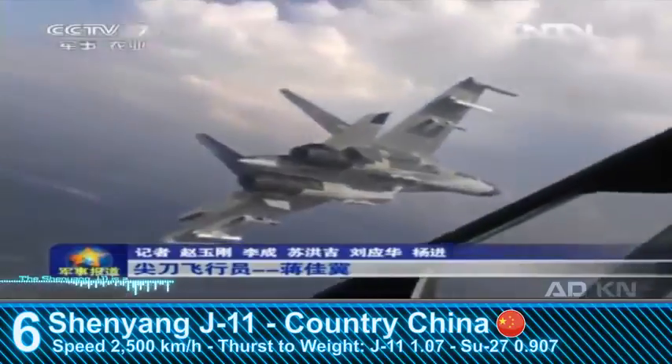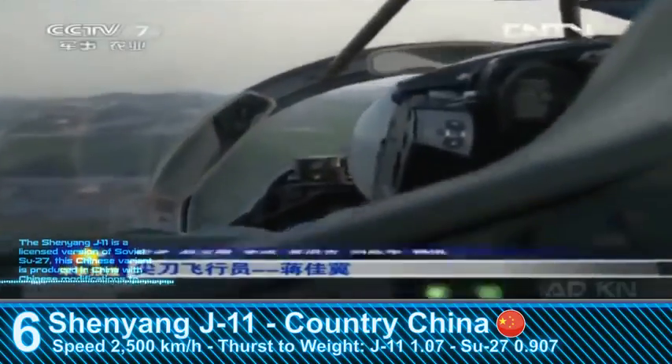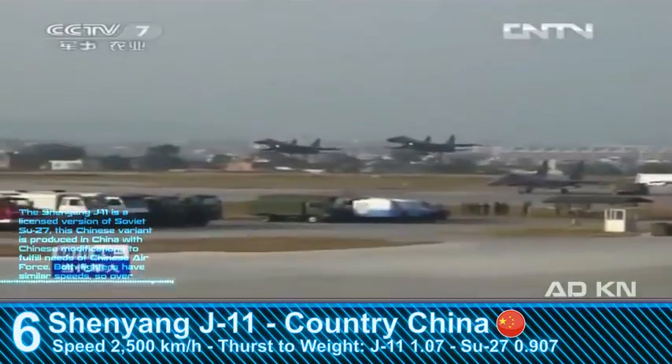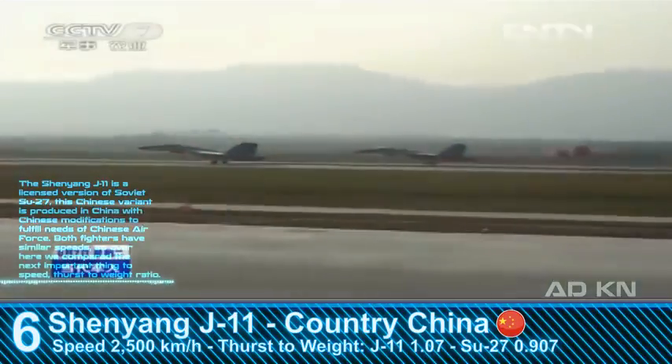The Shenyang J-11 is a licensed version of the Soviet Su-27. This Chinese variant is produced in China with Chinese modifications to fulfill the needs of the Chinese Air Force. Both fighters have similar speeds, so here we compare the next important metric: thrust-to-weight ratio.